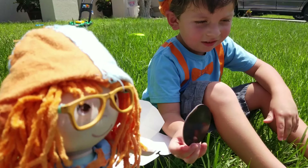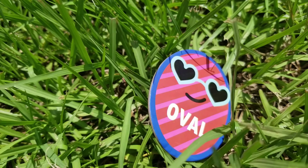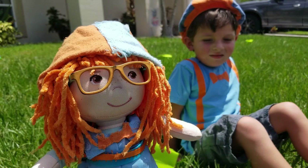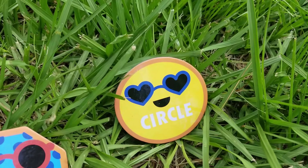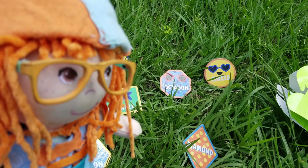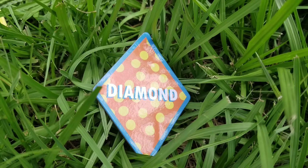Great job Jonathan! What else do you have? What's this? A circle! Wow. And what else is there? A diamond! Cool.